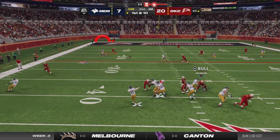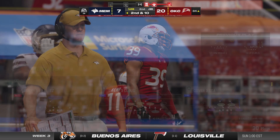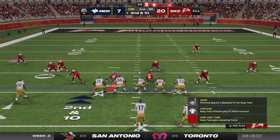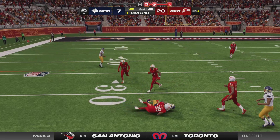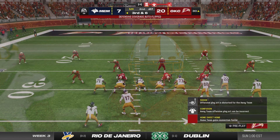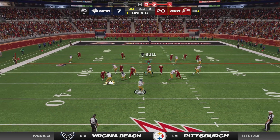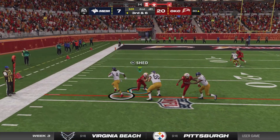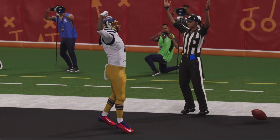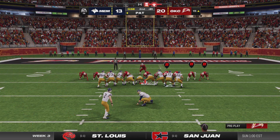Throwing on first down is Hallett — incomplete, he led him a bit too much. This could be the start of a nice stand from this defense. Come through with another one and they're staring at third and long. Four yards the gain, bringing up third down. Now Hallett — complete to Cook — they get it inside the 20, and all the way in for the touchdown! James Cook, 30 yards. The Bulls get a late score in the final minute of the first half.